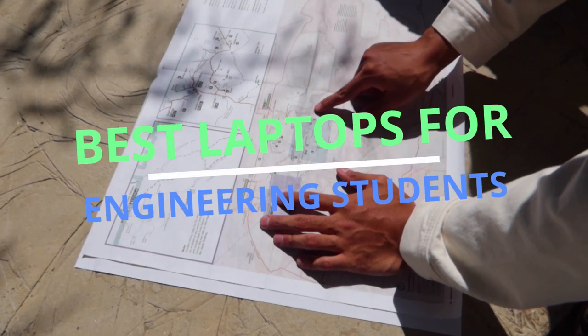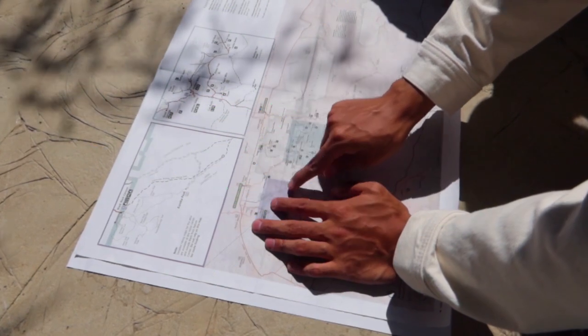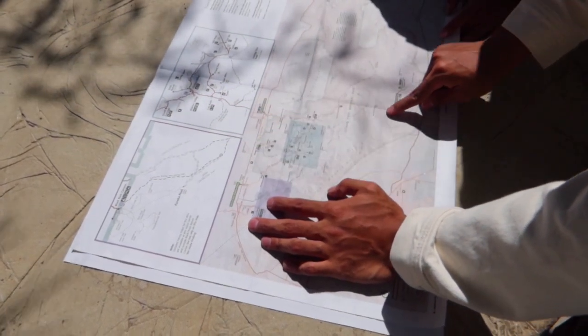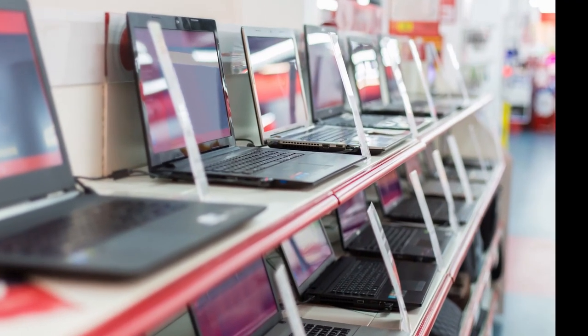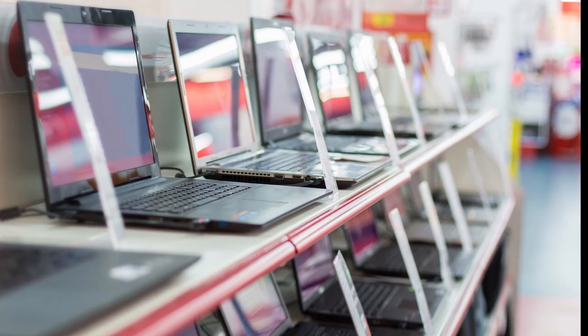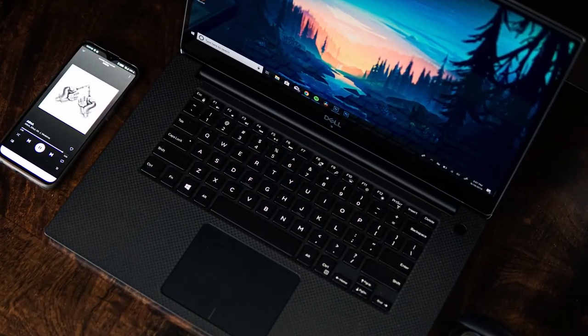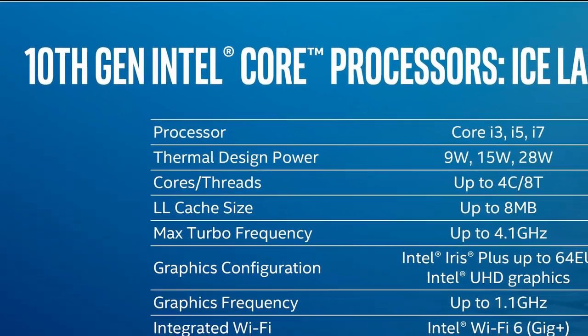We'll be talking about the best five laptops for engineering students this year. I know how overwhelming it can be to pick a laptop these days — there are thousands of laptops and you don't know what you need. They confuse us so much with so many terms and so many different types of everything.